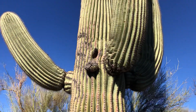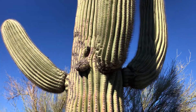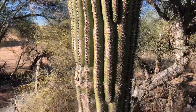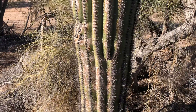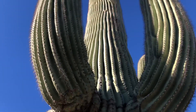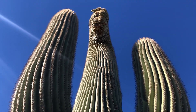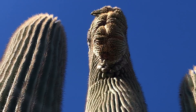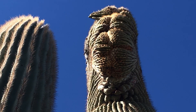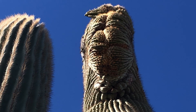I might just call this one ornate. It is really big and it just looks strong. They're so amazing, these crested ones.